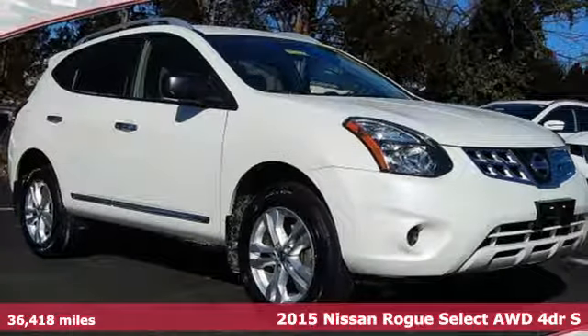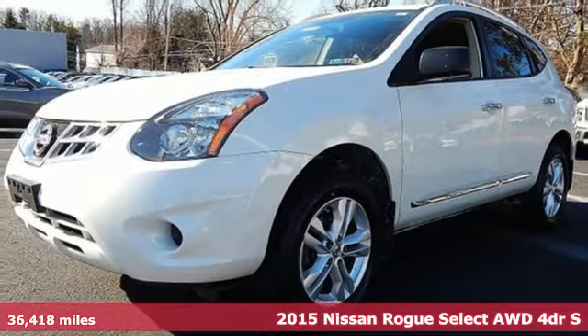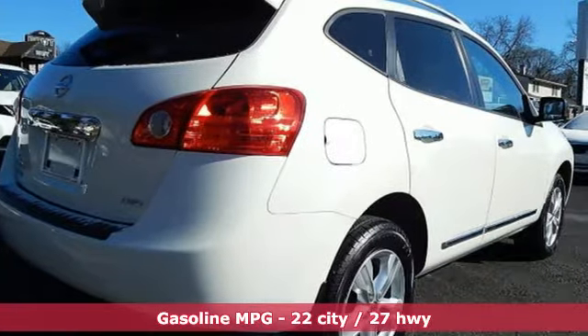It's a certified 2015 Nissan Rogue Select. It's everything you need for your family, all in one good-looking package. It boasts an impressive list of features like these.